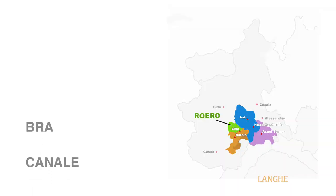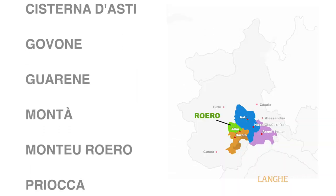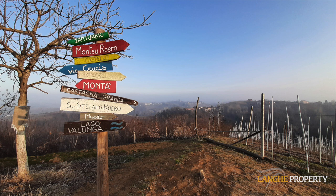Roero is northwest of Alba in the direction of Turin and is smaller geographically than Lange but it produces a lot of wine. It includes the towns of Alba — yes, Alba is both Roero and Lange — as well as Canale, Bra, and Govane. I can highly recommend Roero as a place to live, having lived here for 16 years. Finding the right house is quite a challenge because it's rare to find independent houses that come on the market, but properties do come up sometimes.